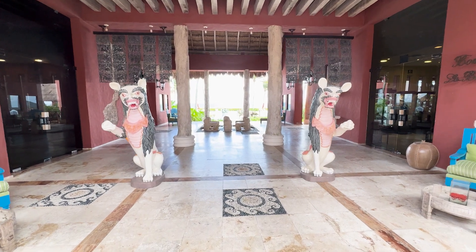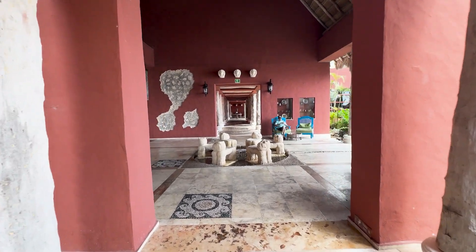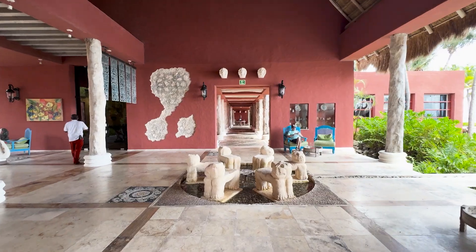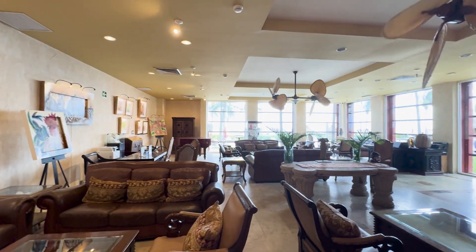This is the main entrance to the resort. When you walk in, they offer you a welcome drink — I got a margarita, it was fine. The resort is very small, not in a bad way at all, just small compared to some of the other big resorts in Cancun. This is like the main cluster of buildings where all the action is — the restaurants, the pools.